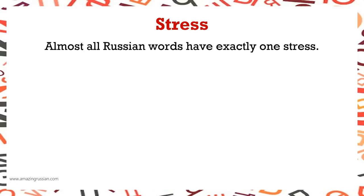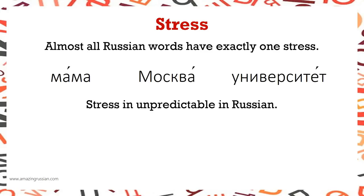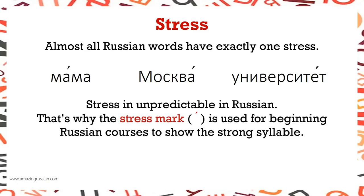Stress. Almost all Russian words have exactly one stress — Мама, Москва, Университет. Stress is unpredictable in Russian. That's why the stress mark or accent is used for beginning Russian courses to show the strong or stressed syllable.